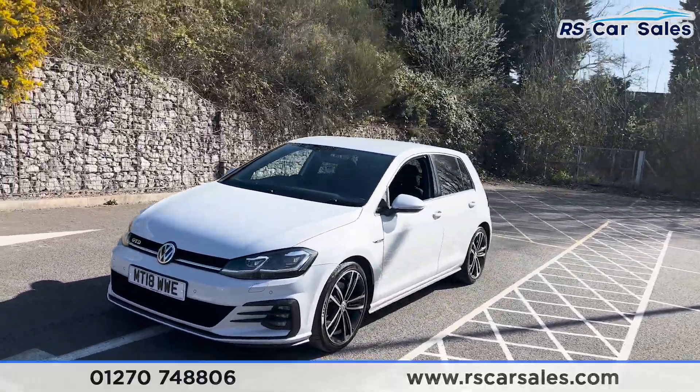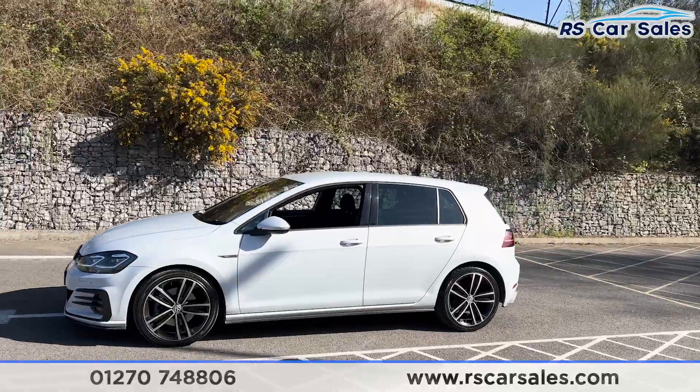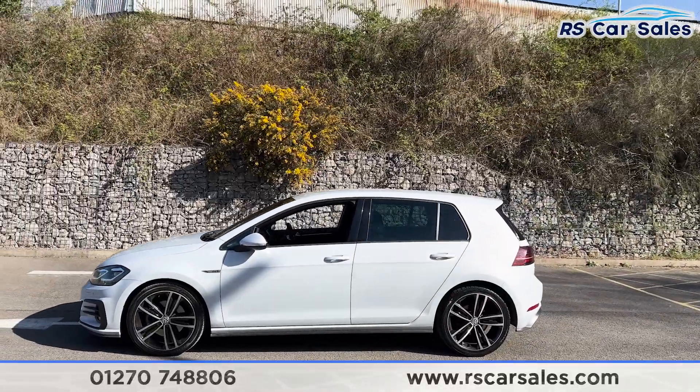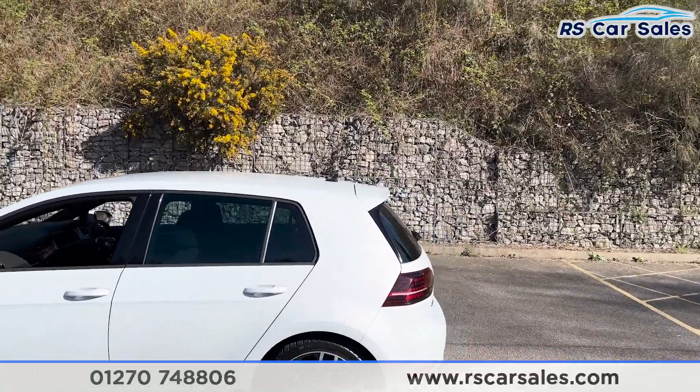Round to the passenger side you'll find we have the colour-coded door handles and door mirrors. We also have the black trim around the windows and the privacy glass for the rear passengers. Up top we have the shark fin antenna and the rear spoiler as well.